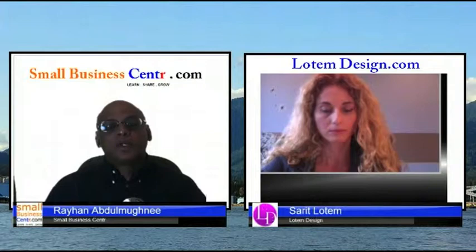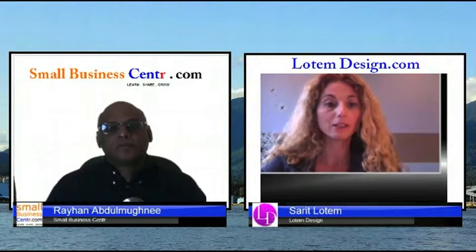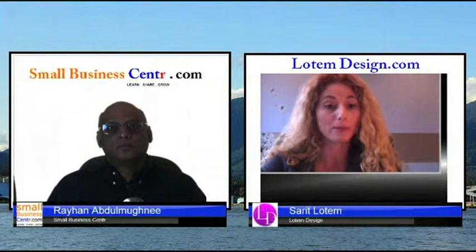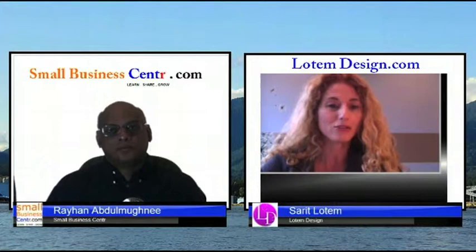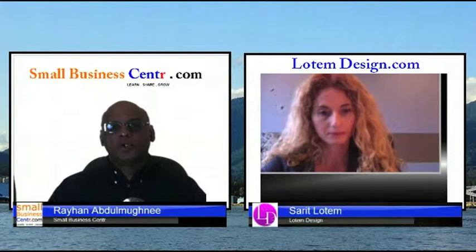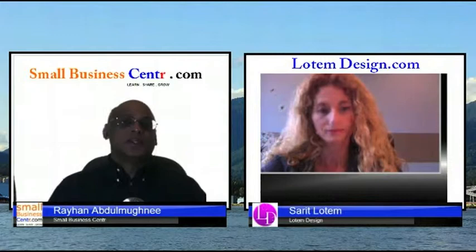What are a couple of key things people should have on their business website? Definitely your contact information — on every page. Put your phone number, and if you have a good website designer, add a small form with phone number, email address, and a short message field. Just make it easy for people to contact you.